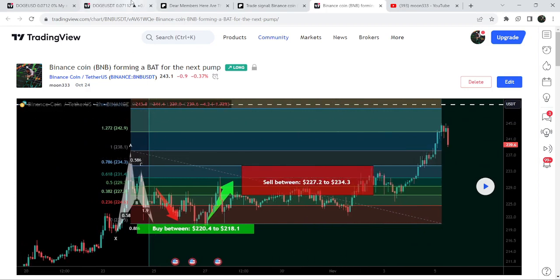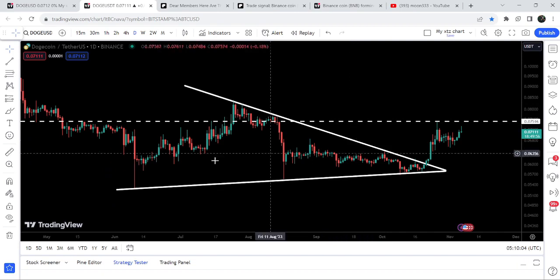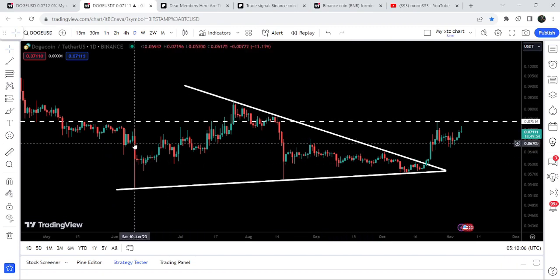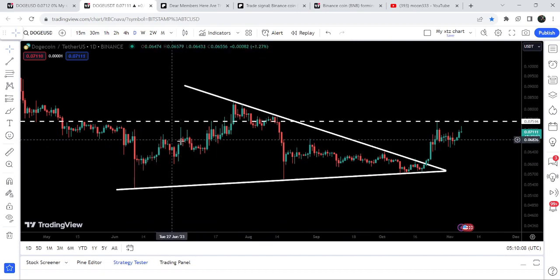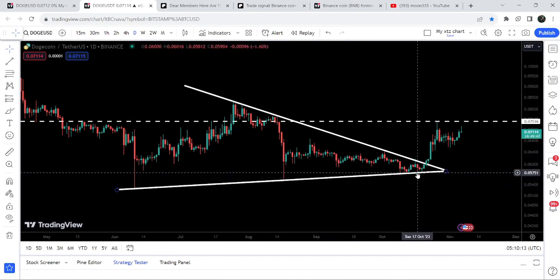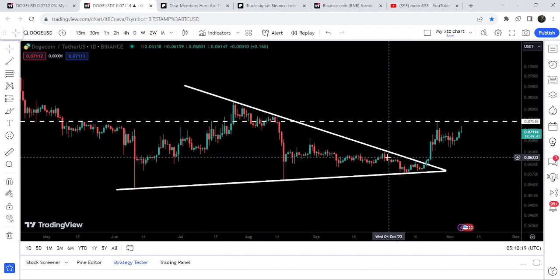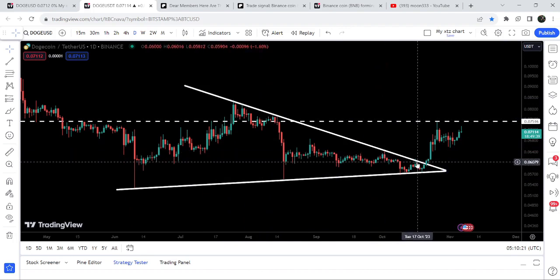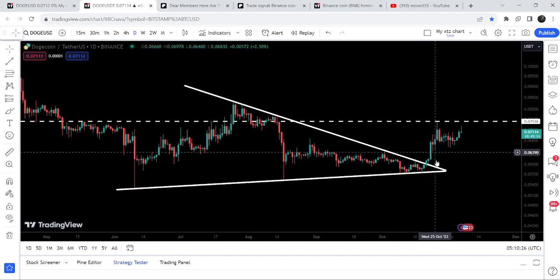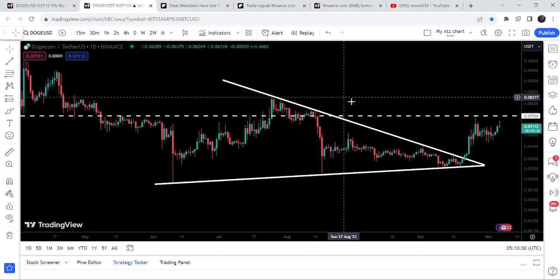Now let me take you to the live chart of Dogecoin. First of all I would like to show you this daily timeframe chart. Here you can see that for the past several days, since after the 10th of June, it was moving inside this symmetrical triangle. We had a bounce here, another bounce here, and three to four more bounces from the support of the triangle, as well as rejections here — another rejection here — and another rejection that was happening on the 17th of October. Then we broke out the resistance of this triangle.